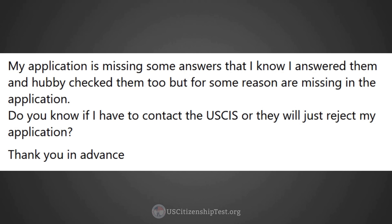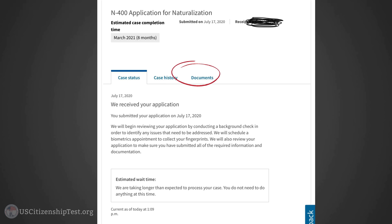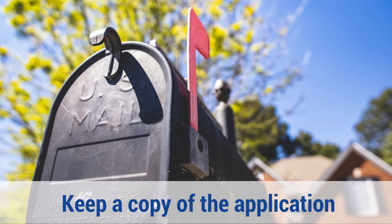For online applicants, I receive feedback from applicants that glitches in the system sometimes caused missed answers or incorrect answers, so you'll want to make sure to review it. After you submitted your application, wait for a few days and your application will be available under the document tab. If you filed by mail, make sure you make a copy of the application before you mail it, especially if you asked someone to help fill out the form for you.